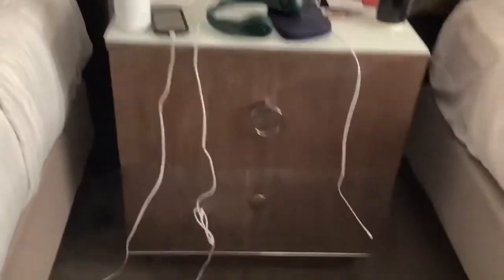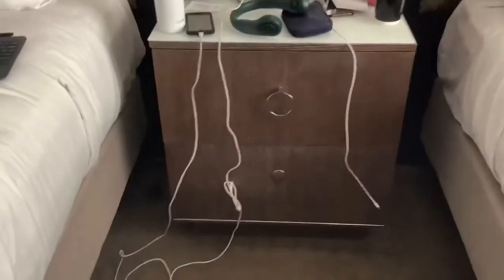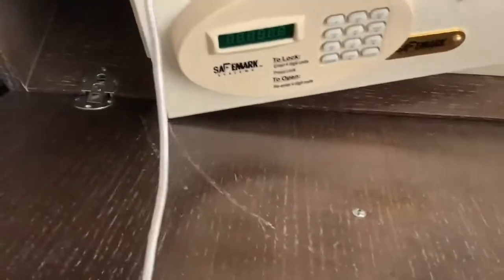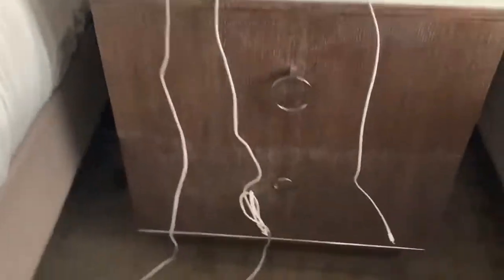One thing I forgot to mention is these little door thingies here, like drawers. You open the top one — that's a safe. We're not supposed to use the safe, save it for like emergencies or for the staff. I'm going to leave that alone for now.